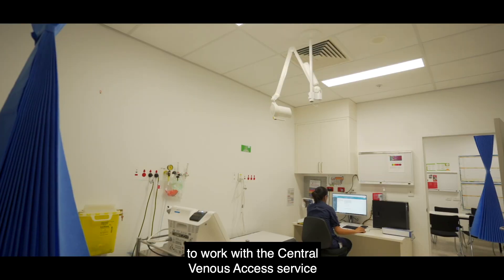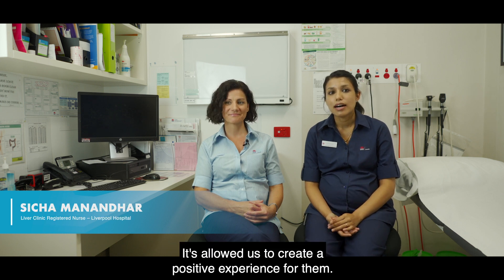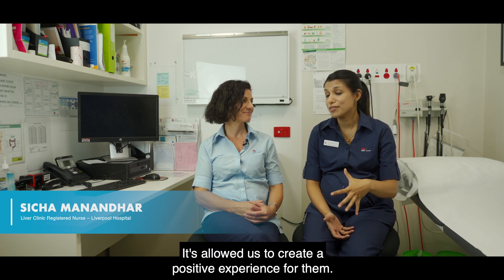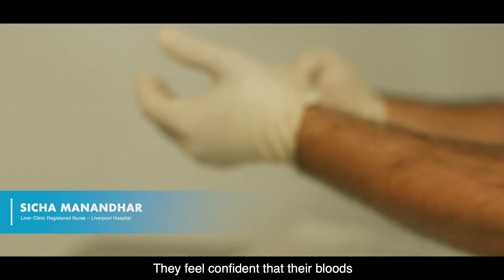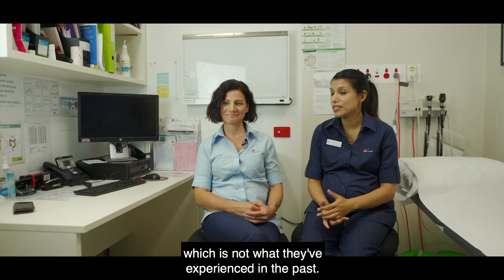Being able to work with the central venous access service here at the hospital has really allowed us to engage with these patients better. It's allowed us to create a positive experience for them. They feel confident that their bloods will be taken in a first go, which is not what they've experienced in the past.